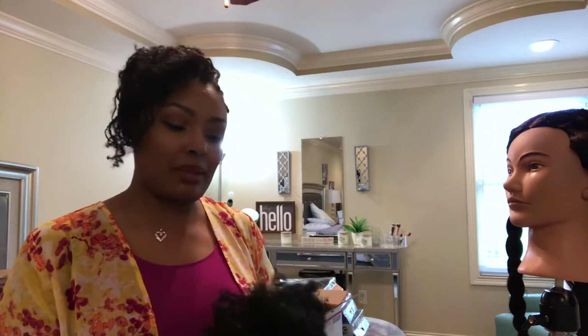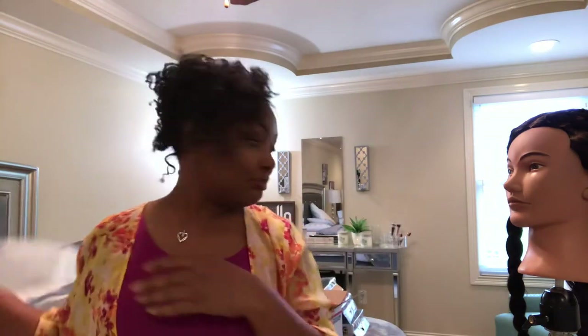But listen, I'm so over wigs. I don't know if I'll ever put another one on my head again. I mean, maybe. But right now I'm just not feeling it. I don't want to throw her away! All right, that's two down. How many more? I don't know.